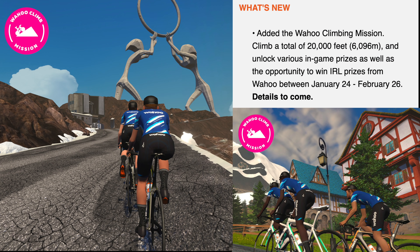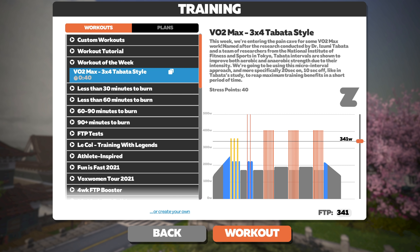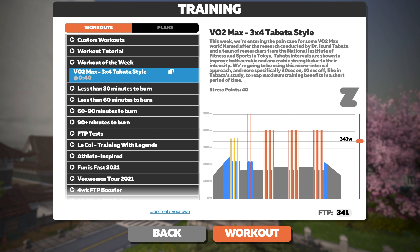Details of the Wahoo climbing mission are a little thin. I believe this will be properly announced on the 17th with sign-up starting then too, but what we know so far is there will be a lot of climbing involved, various in-game unlocks, and some real-life prizes to win. That takes place between January 24th and February 26th. Crank up the fan and probably grab yourself a bucket for this month's workout of the week — it's only 40 minutes but there's a lot of red involved, so good luck tackling this one.